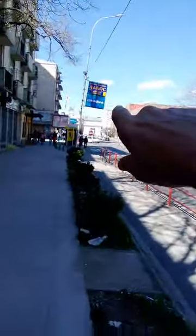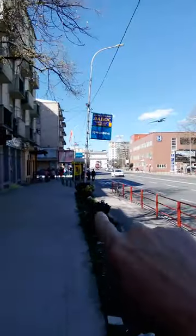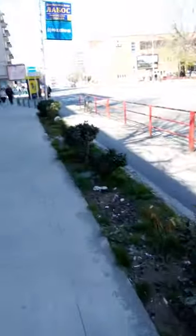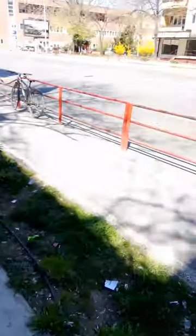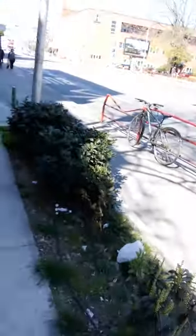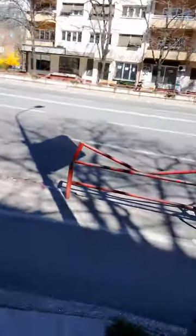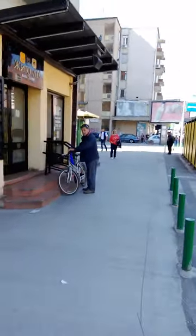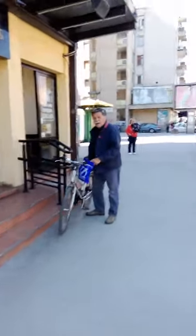We're just going to enter the square — you can see the square entrance right over there. Here in Skopje they have bus lanes, well not bus lanes sorry, they are bicycle lanes, and they have pathways for pedestrians.